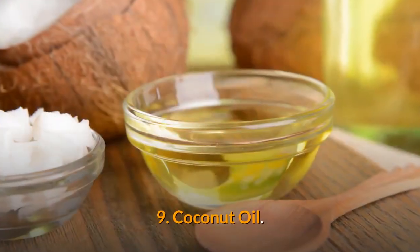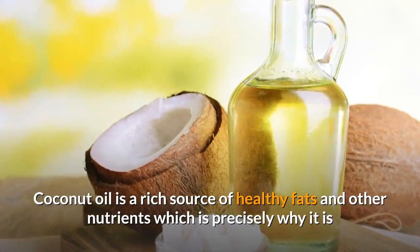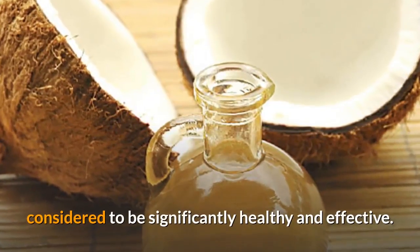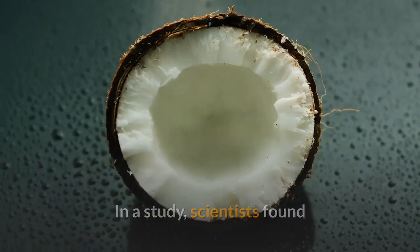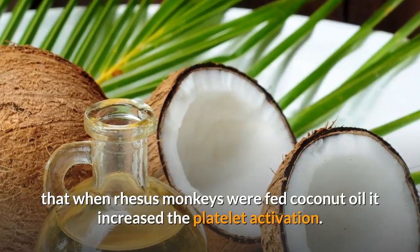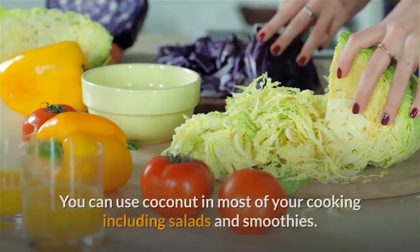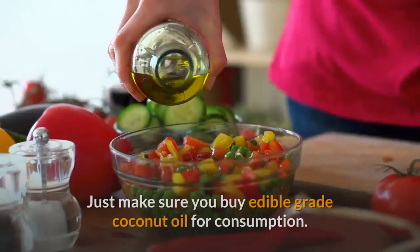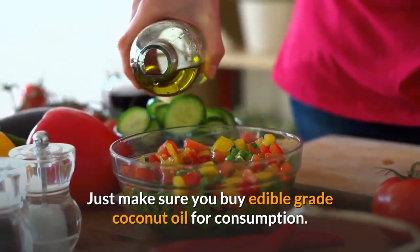9. Coconut Oil. Coconut oil is a rich source of healthy fats and other nutrients, which is precisely why it is considered to be significantly healthy and effective. In a study, scientists found that when rhesus monkeys were fed coconut oil, it increased the platelet activation. You can use coconut oil in most of your cooking including salads and smoothies. Just make sure you buy edible-grade coconut oil for consumption.